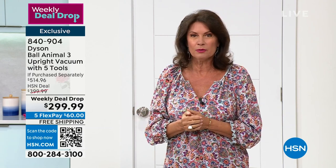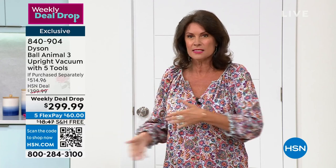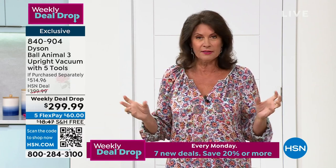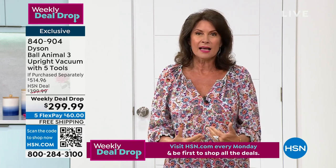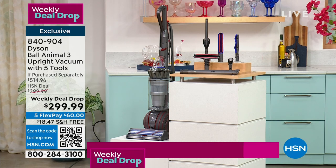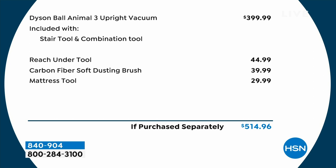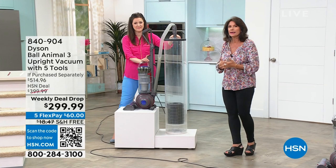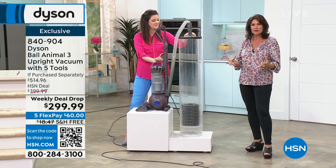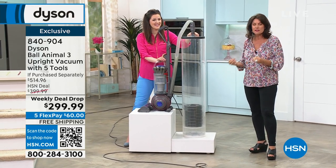Weekly deal drops are second only to a Today's Special. This would have been a Today's Special because of all the value we're giving you — not just the $100 off, but the extra tools added on top, giving you a total value of almost $515 worth of Dyson and the extras: the reach-under tool, the carbon fiber soft dusting brush, and the mattress tool you don't get in stores. Out in stores, you pay almost $400. The savings end on Sunday at midnight if any are left. We have a limited quantity — it's just hard to get our hands on what many consider the best of the best.